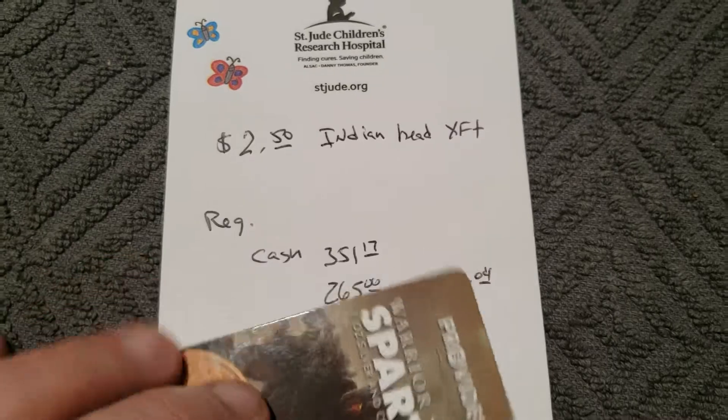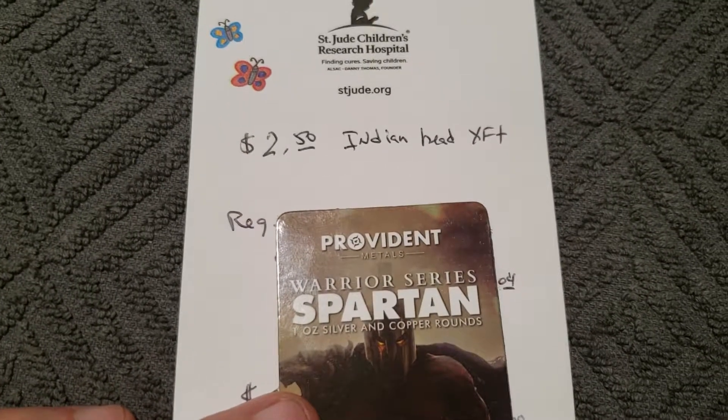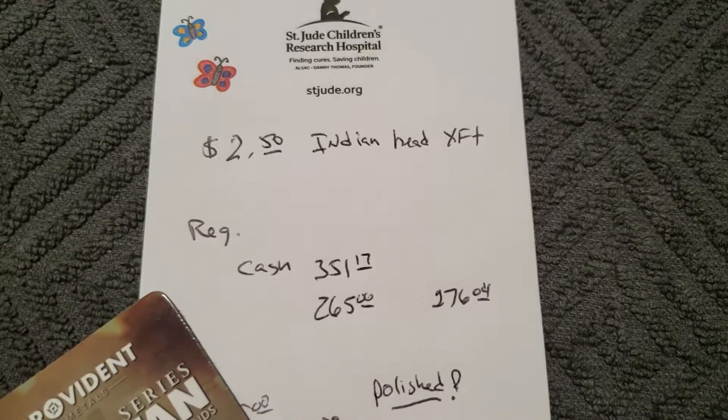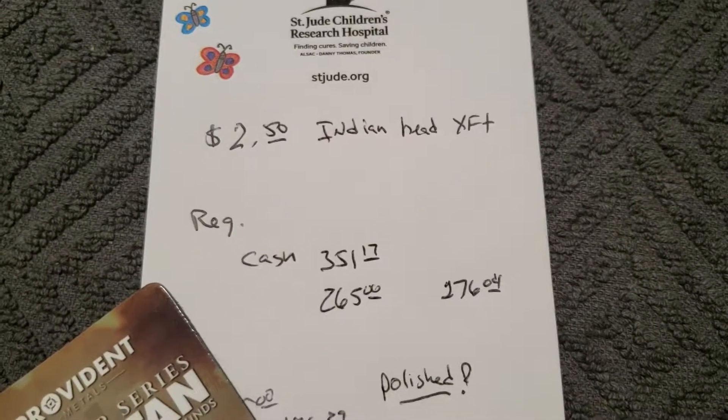If you're looking for one, go to Provident Metals, then go into gold, and then pre-1933, and go from there. For whatever reason this is not showing on their sales page — I refreshed it a couple times, so I don't know what the deal is, but it's not showing on mine.